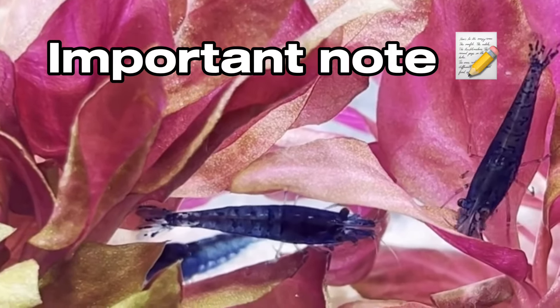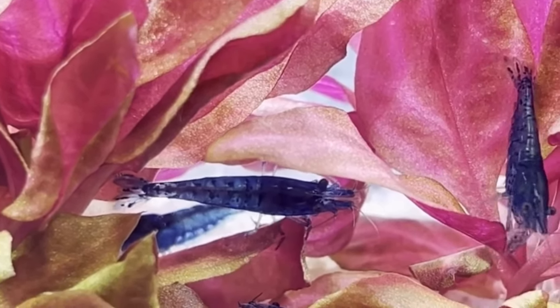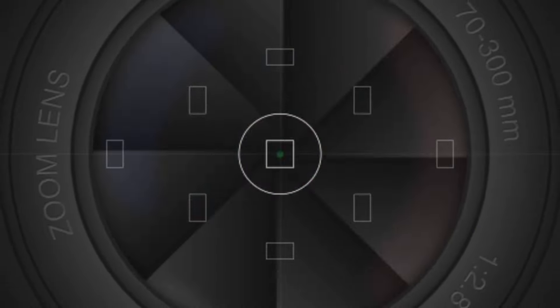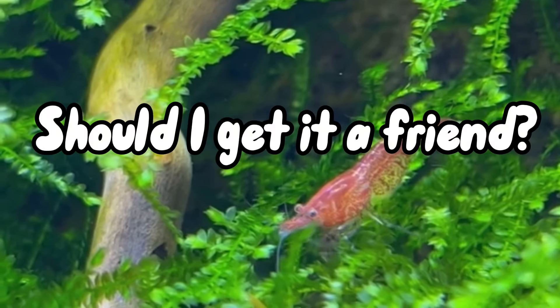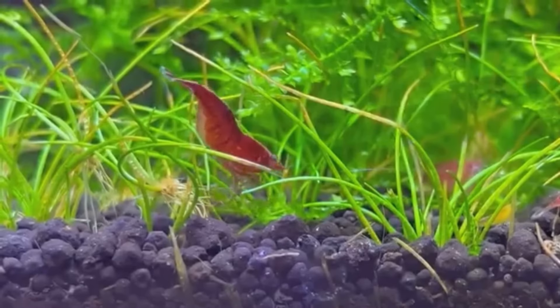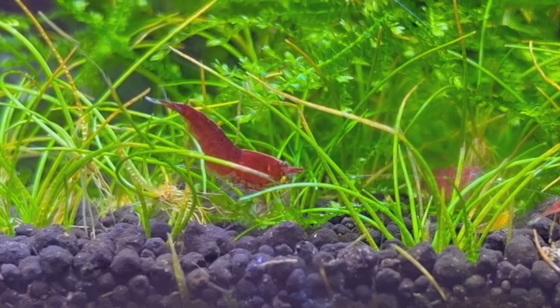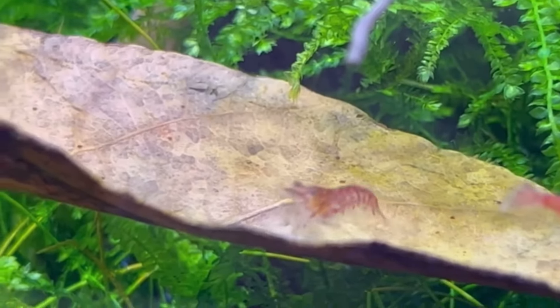Before I move on to their tank requirements, I just wanted to point out that cherry shrimp only live one to two years. How many shrimp should you get? Honestly, get as many as you want — there's not really much of a limit. Obviously if you start getting hundreds there's a problem, but having a dozen or two won't hurt.